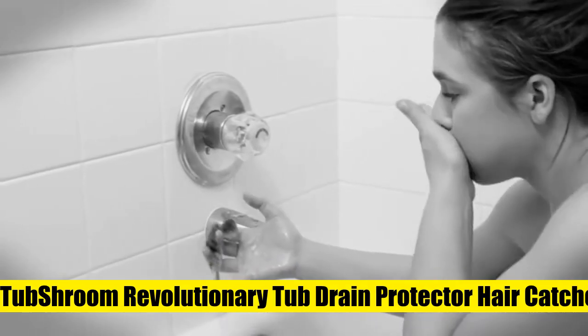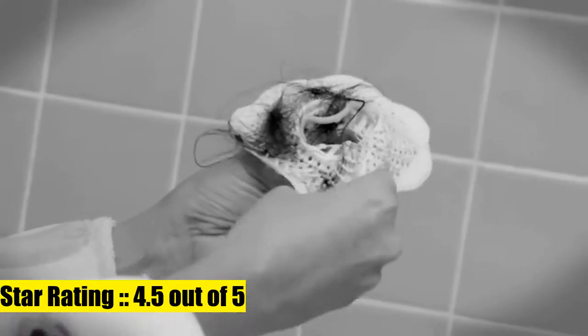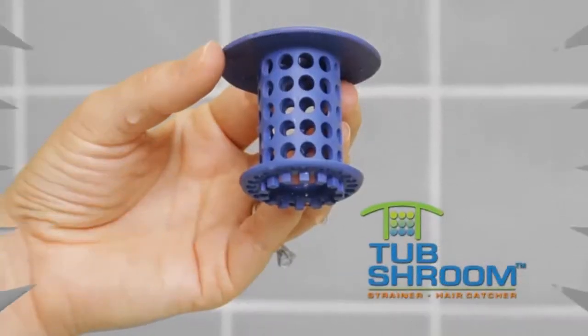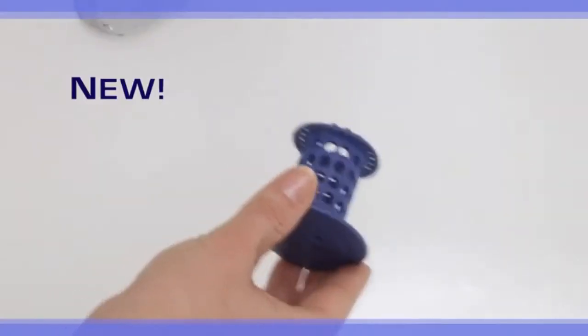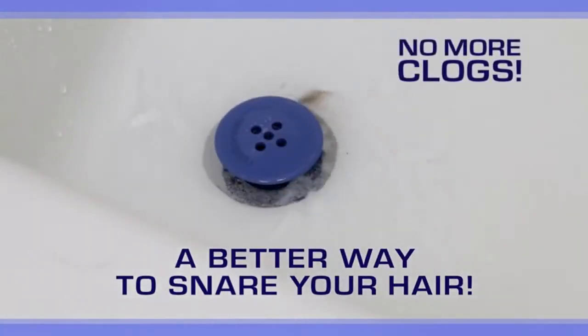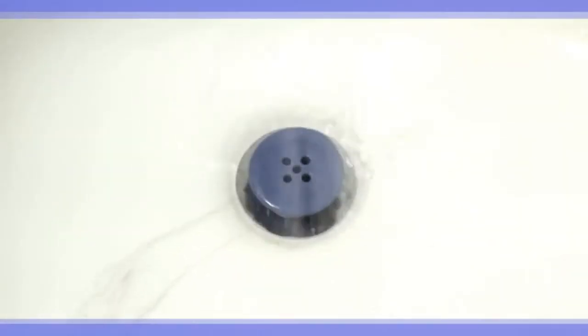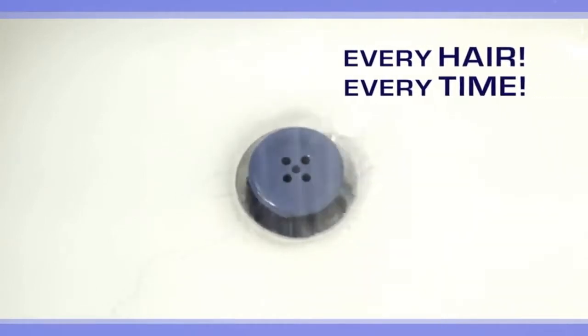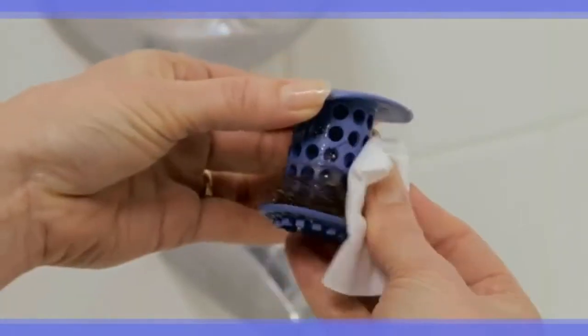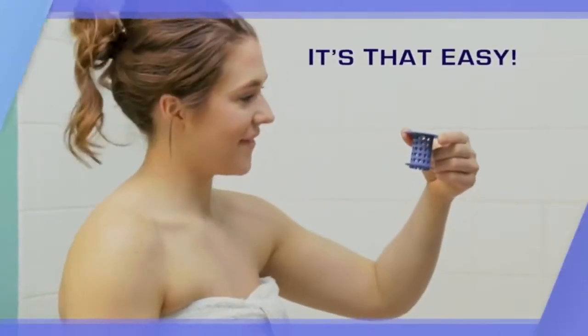Tub Shroom Tub Drain Protector Hair Catcher Strainer Snare prevents clogged tub drains. This Tub Shroom Drain Protector and Hair Catcher is designed to effortlessly catch any type of human or pet hair, preventing clogged drains and costly plumber visits, without disrupting the flow of water.